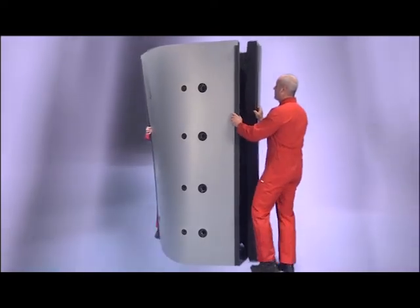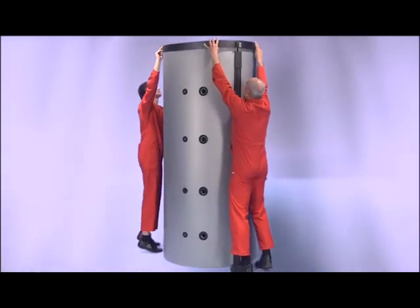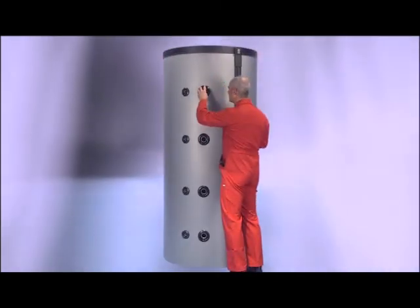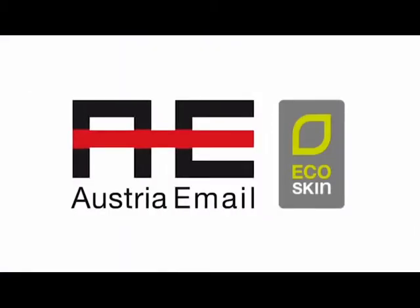And then there's the simple installation: the form-retaining polystyrene shell and the insulation for the connections. New ideas create new markets. Austria Imail — progress you can feel.